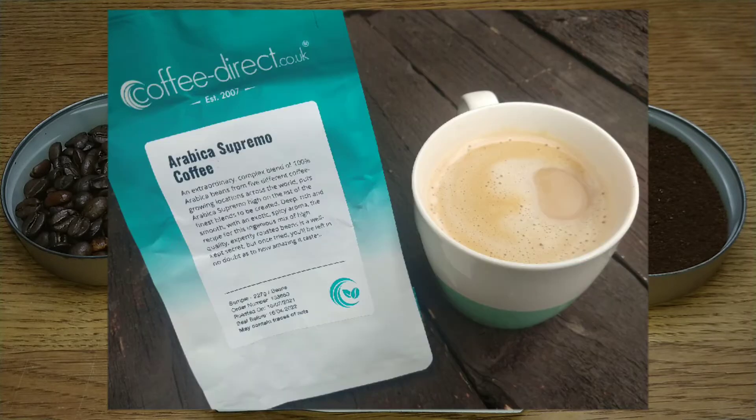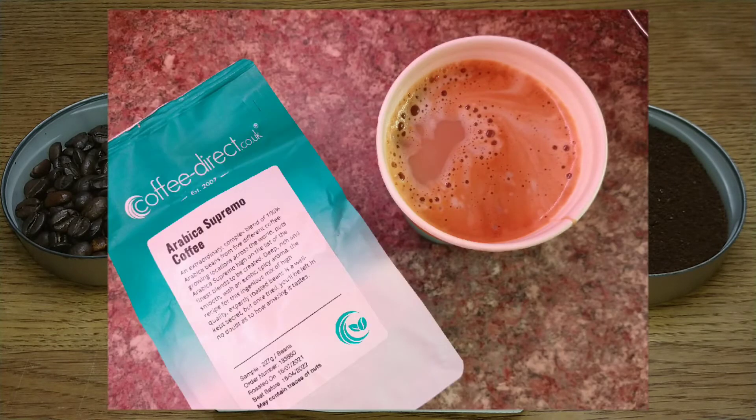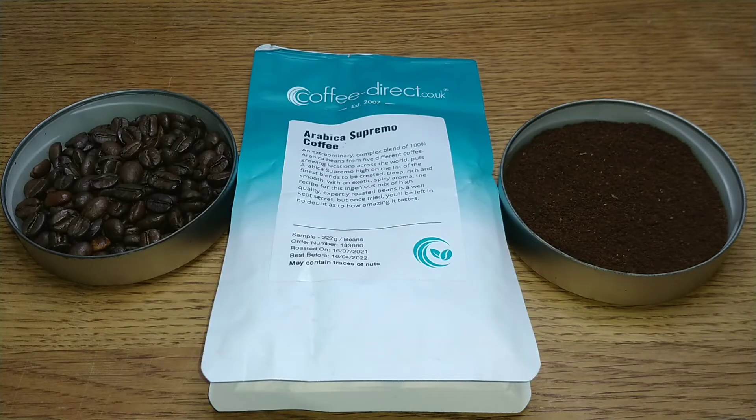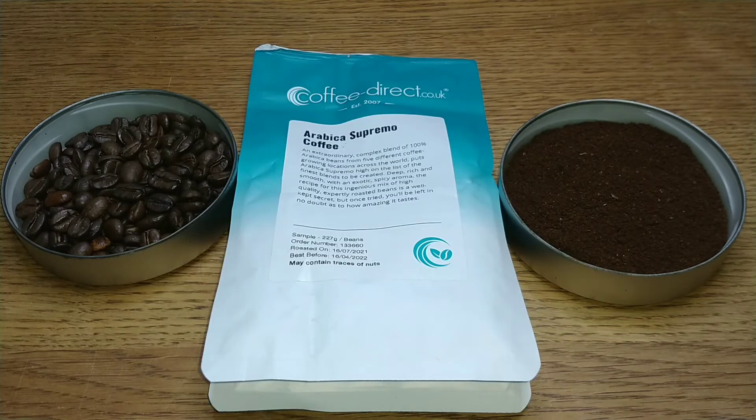I'd really like to hear from anyone who's tried this coffee or any of the others from Coffee Direct — let me know your thoughts in the comments section below. If you like this video give it a thumbs up, and if you want to see more coffee reviews in the future subscribe to my channel. Thanks for watching, bye for now.